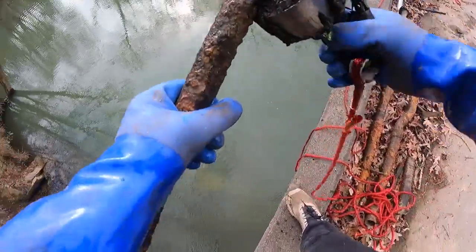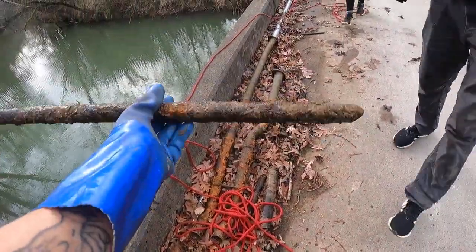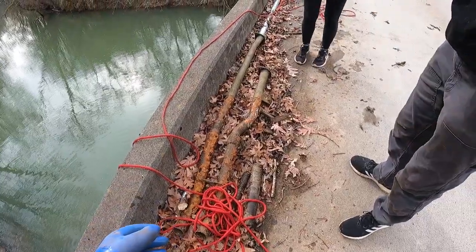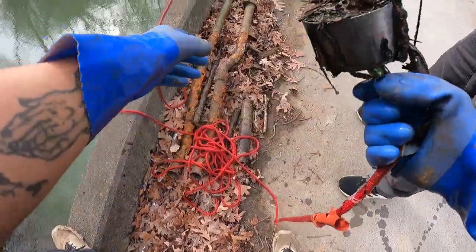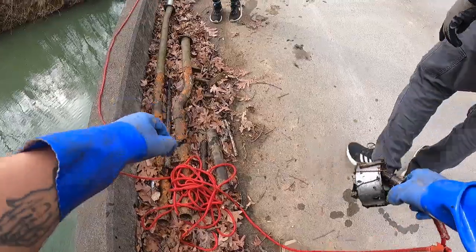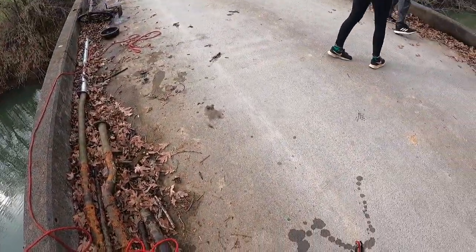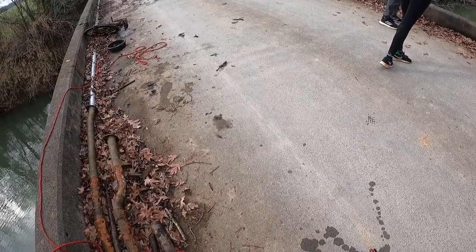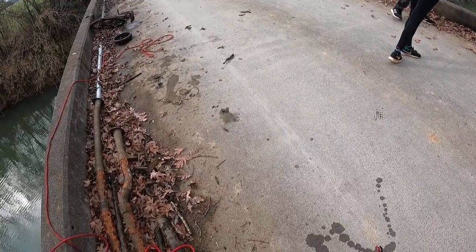Oh, I thought it was something else but it's not — big old piece of metal. Well, still good to get out of the water — saving fish's lives one piece at a time. That's right. We might head over to that bridge over there. That bridge is super cool, it's only a stone's throw away — we're gonna magnet fish that bridge as well. Double the chances. We'll try here a little bit longer but eventually we're gonna make it over there.